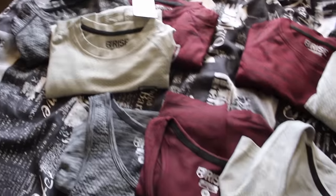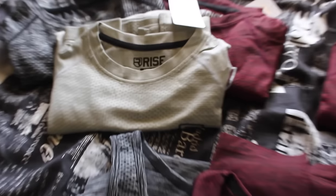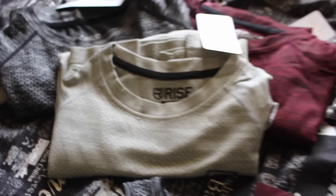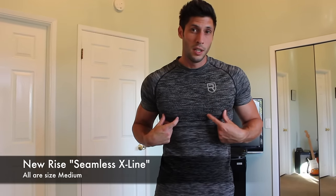The last thing we're going to be taking a look at today — and it's the one I'm most excited about — is the Rise new Seamless X line. It is so sick, guys. There are three different colors for t-shirts, long sleeves, and tank tops. Basically it's their new seamless line, and after trying all these on, this stuff is dope. It's very similar to the Gymshark Seamless, except I think it's just a little bit more reinforced — almost like a version two of that.